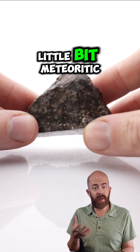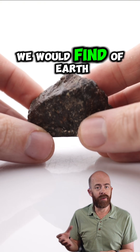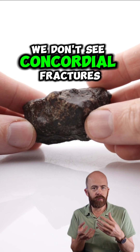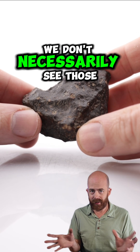What makes this look a little bit meteoritic in some cases is not so much what it has, but what it doesn't have. It doesn't have some characteristics we would find in Earth rocks. We don't see shiny quartz crystals in it. We don't see conchoidal fractures that we might see with some types of Earth rocks. Those things would disqualify it from being a meteorite, and we don't necessarily see those.